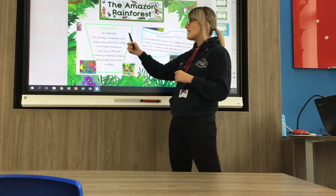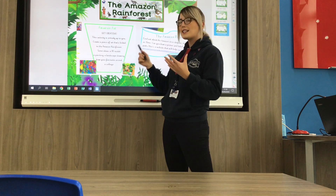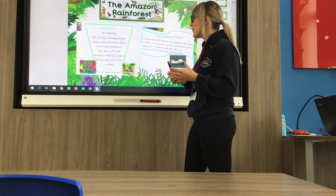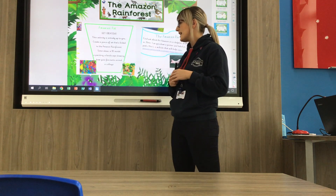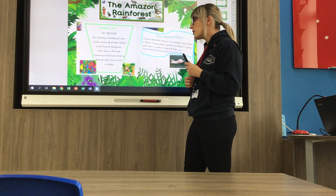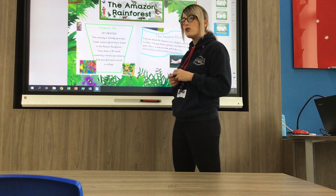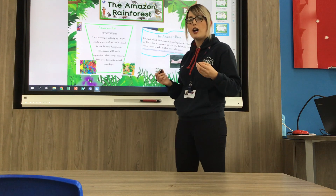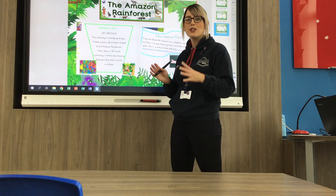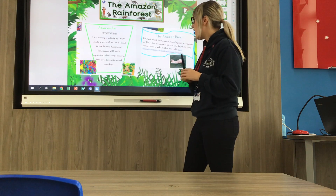Another task is to get creative — I want to see lots of artwork taking place this week. This activity is entirely up to you, so create a piece of art that's linked to the Amazon rainforest. Some ideas: you could create a 3D model, a painting, a landscape drawing, draw your favourite animal, or create a collage. The possibilities are endless. We want to see you getting creative and having fun doing some art.